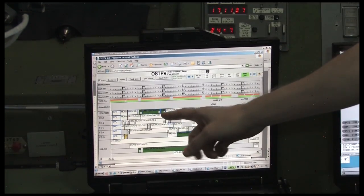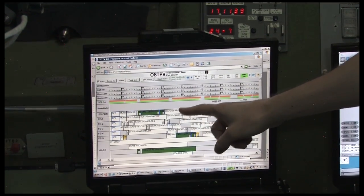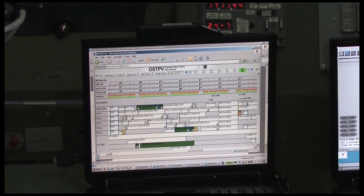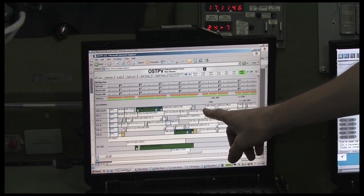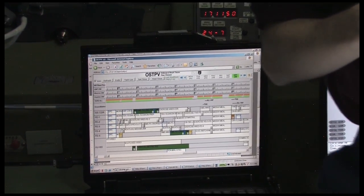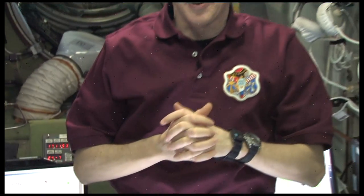Here for example you see that I need to do some sports, a checkout of our new running treadmill T2, and then in the afternoon I have some work — some science work with the flywheel equipment of ESA. So everything is planned out.